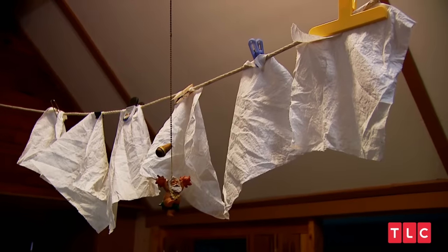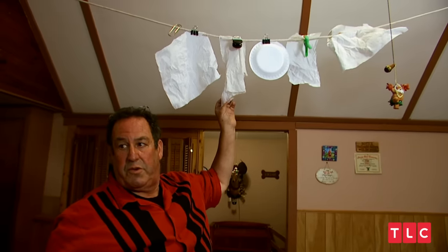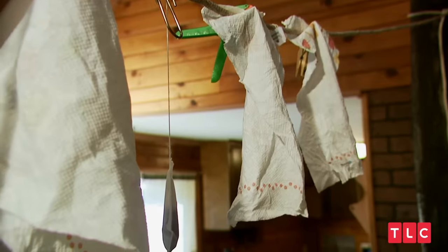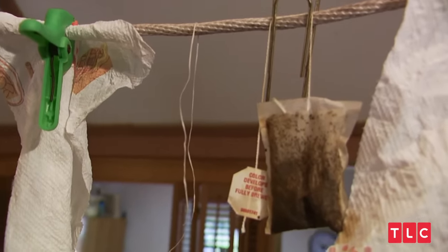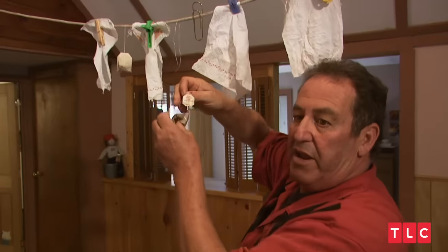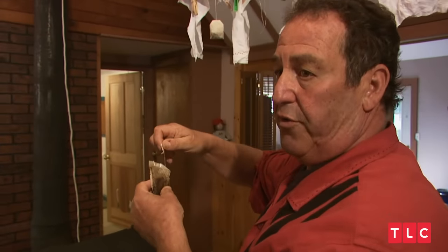These are my paper towels that have been used and reused and are still quite functional, as you see. They save about $100 a year in paper towels alone. Coffee is very expensive, so instead of using it freely, I reuse it. This one's gotten 3 or 4 cups out of it already, but I'm still not done with it yet — I have one more final use for it.